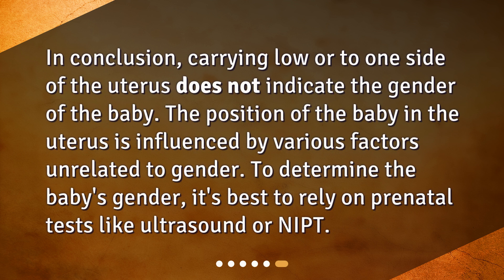In conclusion, carrying low or to one side of the uterus does not indicate the gender of the baby. The position of the baby in the uterus is influenced by various factors unrelated to gender. To determine the baby's gender, it's best to rely on prenatal tests like ultrasound or NIPT.